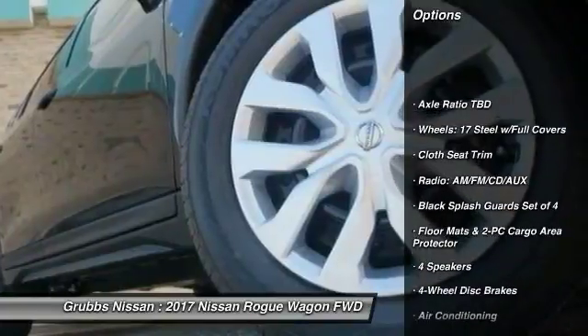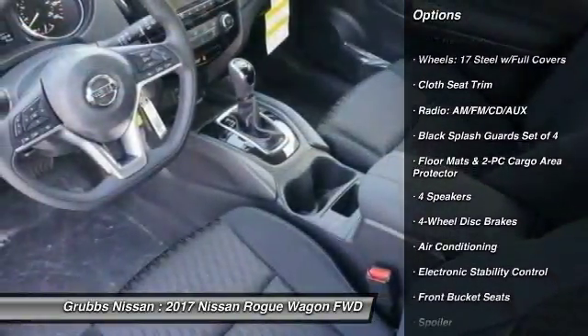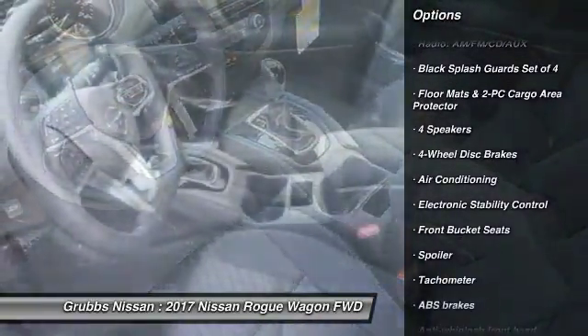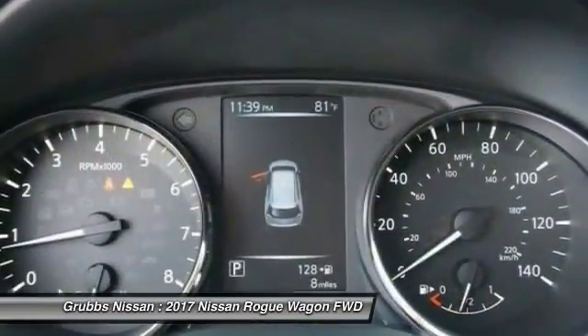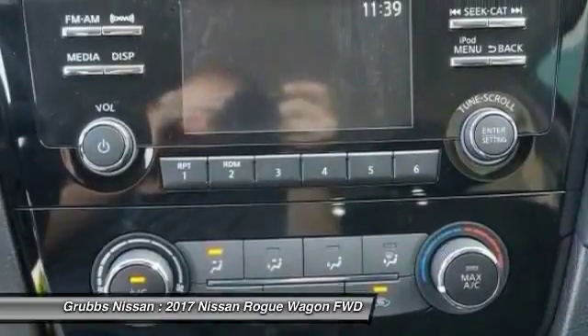Traction control, air conditioning, dual airbags, power steering, four-wheel disc brakes, center armrest, power windows, electronic stability control, rear window defroster, trip computer.